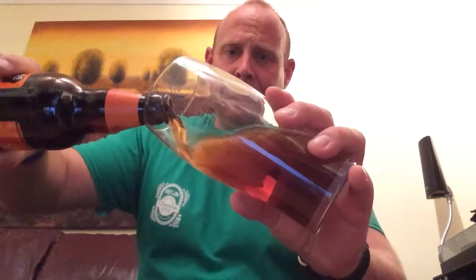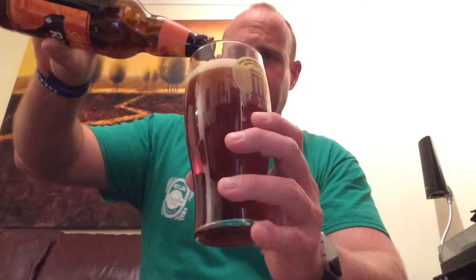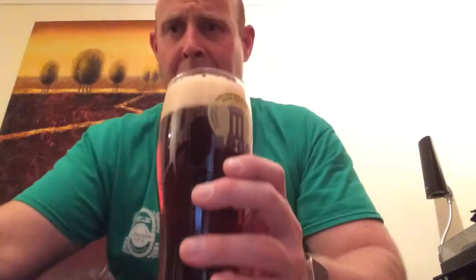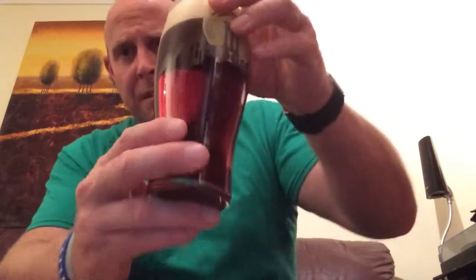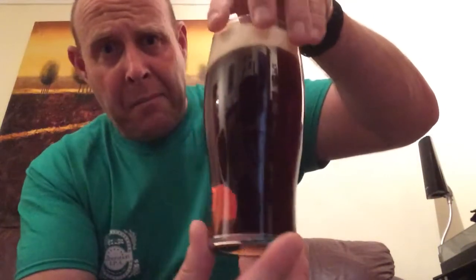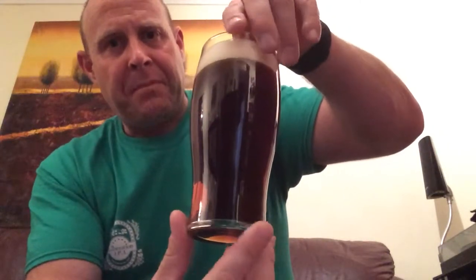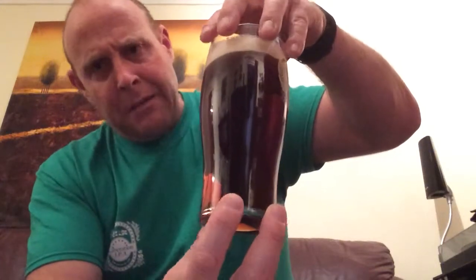That's pouring quite nicely — pretty good carbonation, got a two-finger head going on there. Nice auburn colour, not really a pale ale colour; it's a bit more like a best bitter, really. But it's a rye beer, so arguably the rye will give it a slightly darker colour if it's been used properly. The carbonation has pretty much gone from the beer, but the head is still there. I can already smell something coming from the beer.